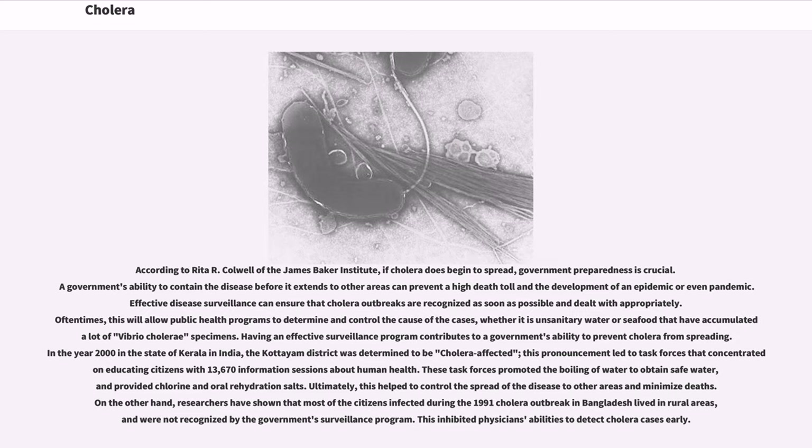Oftentimes, this will allow public health programs to determine and control the cause of the cases, whether it is unsanitary water or seafood that has accumulated Vibrio cholerae specimens. Having an effective surveillance program contributes to a government's ability to prevent cholera from spreading. In the year 2000 in the state of Kerala in India, the Kottayam district was determined to be cholera affected. This pronouncement led to task forces concentrating on educating citizens with 13,670 information sessions about human health. These task forces promoted the boiling of water to obtain safe water, and provided chlorine and oral rehydration salts, helping to control the spread of the disease and minimize deaths.